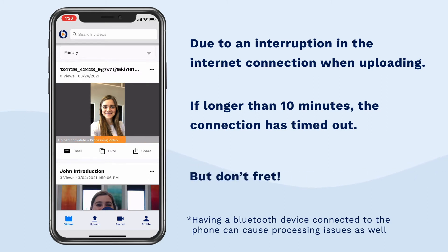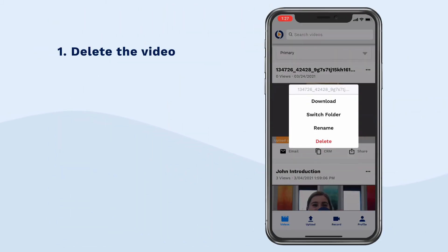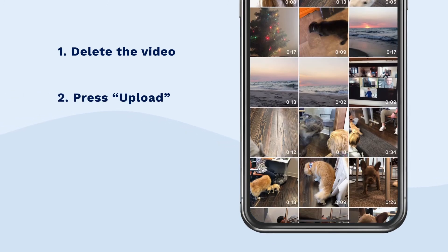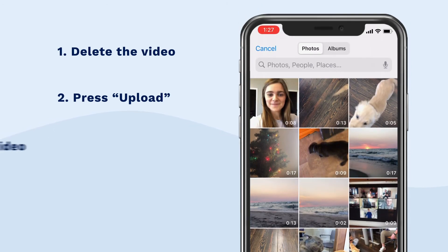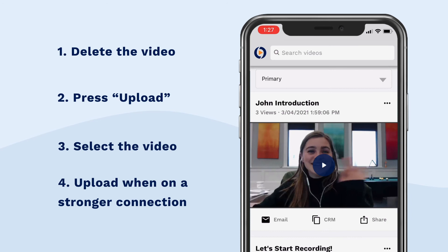But don't fret — you shouldn't have to re-record that video if it's an existing video on your phone or recorded via our mobile app. To fix the processing issue, delete the video that's stuck in processing, then re-upload the video's copy by clicking the upload button in your mobile app. Select the saved copy of the video and re-upload it when you have a stronger connection.